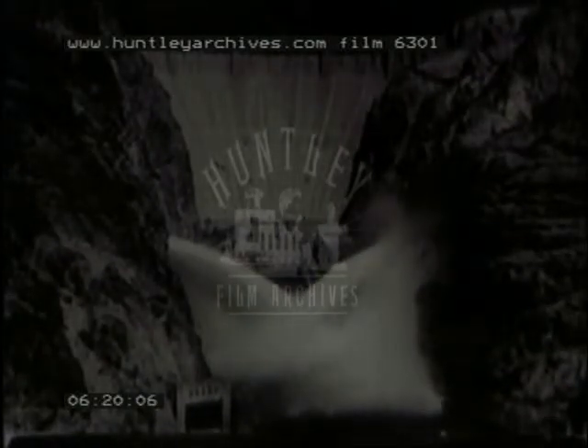It was largely to meet the needs of farmers that there was built Boulder Dam in Arizona. The dam itself is 727 feet high. Water falling from this height has great power and produces a continuous supply of electrical energy equal to almost 2 million horsepower. At the base of the dam are the turbines and generators, which change the water power into electric power.